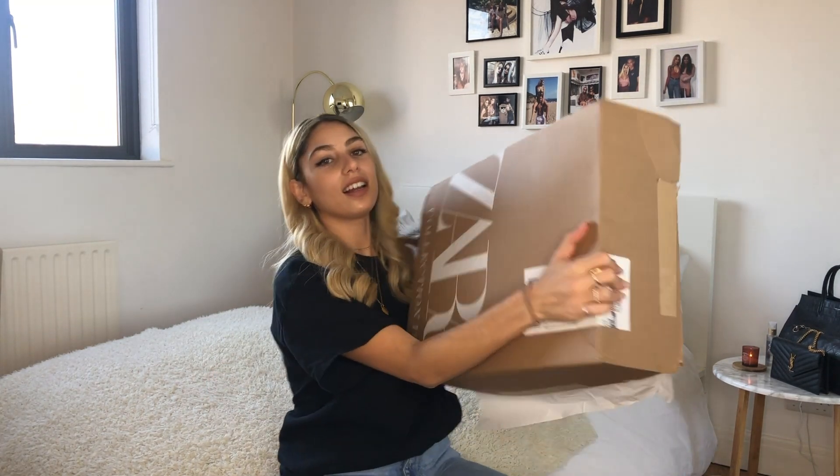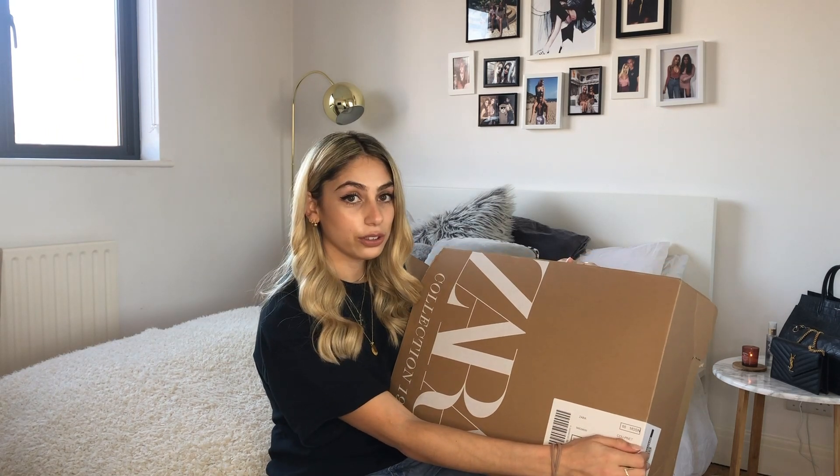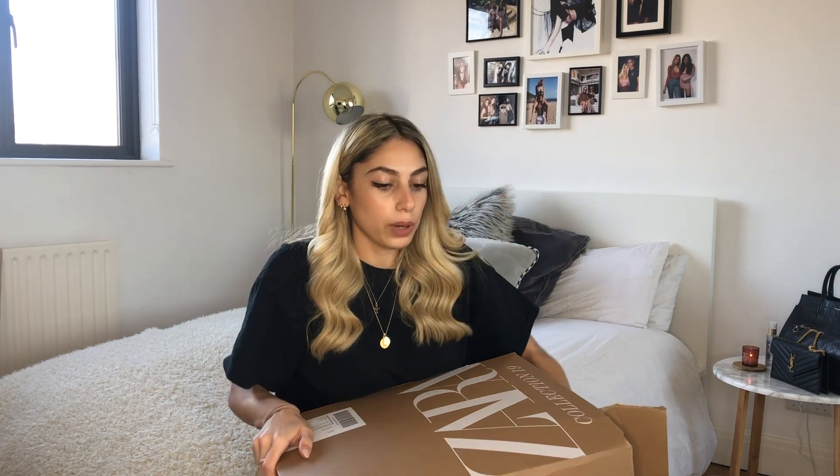Hi guys, welcome back to my YouTube channel — or welcome to my YouTube channel, which is probably more likely, as I haven't posted a video in about two or three years and I deleted most of my videos. I thought I'd come back and try YouTube again, starting with something most people quite like: a Zara haul. I'm going to show you some bits I picked up in the Zara sale, and some new season pieces I just wanted.